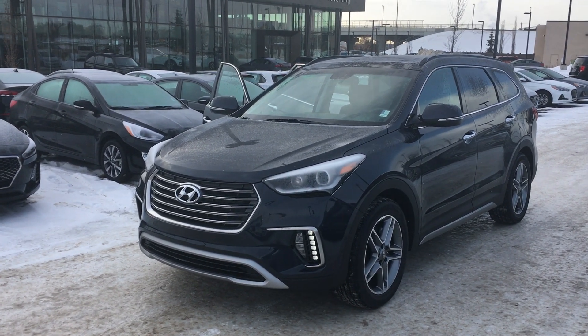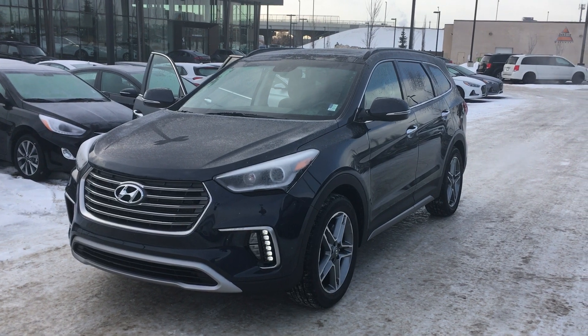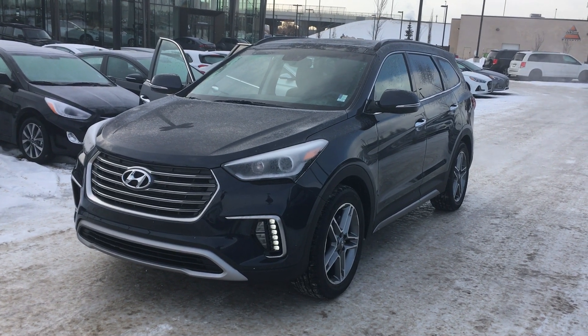Hi there, this is Cody Shek here with River City Hyundai. I wanted to send you off a quick video of this 2017 Santa Fe XL.